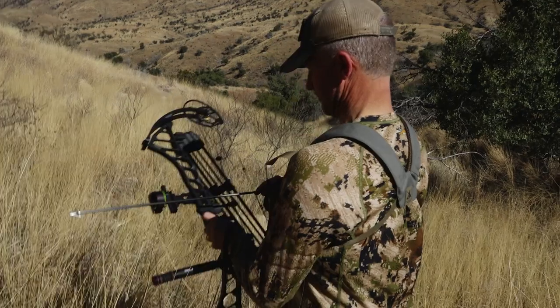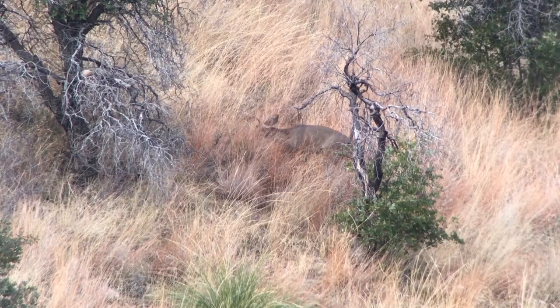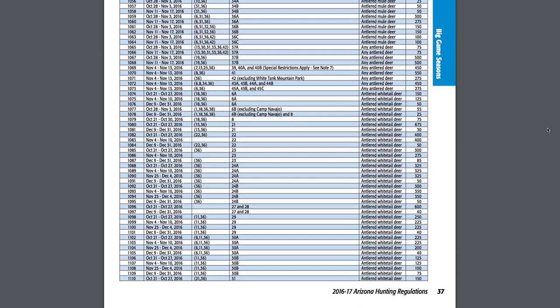Probably the big gem of non-permit or over-the-counter opportunity is the archery deer hunting in Arizona. This winter I was down in Arizona while it was 22 below at my home in Montana — 68 degrees, short sleeve weather, chasing Coues whitetail. It's over the counter and it doesn't affect your bonus points. A lot of those units are for Coues whitetail, but many are also open for mule deer south of the Grand Canyon and south of the Mogollon Rim.